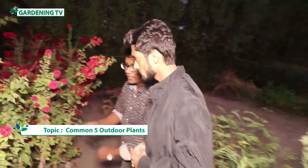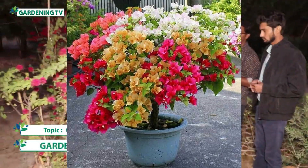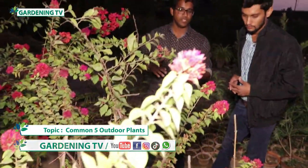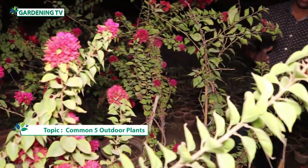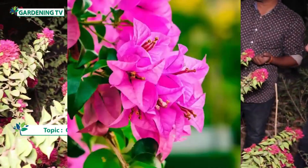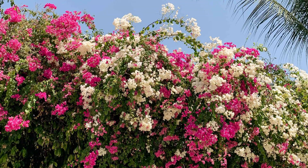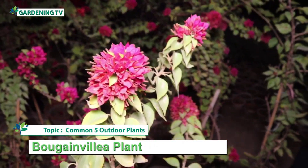The next plant in the flowering category is Bougainvillea. Bougainvillea is a very important local shrub which is also made into a tree. There are different varieties and different colors of flowers. Bougainvillea is a very common plant and it is used in our local gardens.